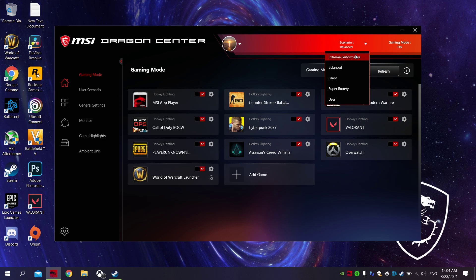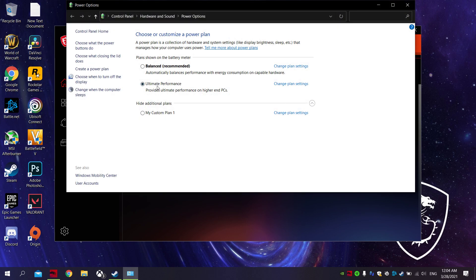I also want you to set the slider to extra performance. Now make sure on your power options down here, this is also set to ultimate performance.